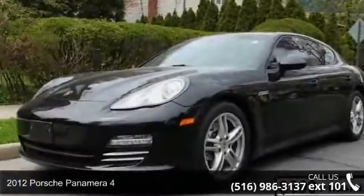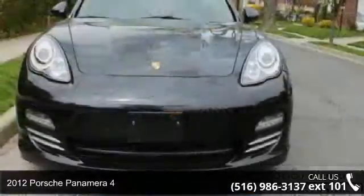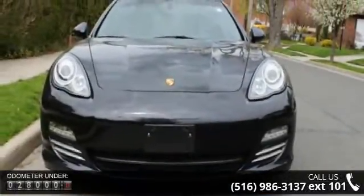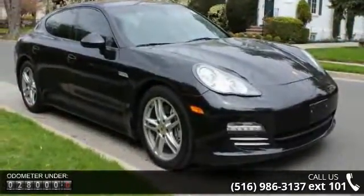Arrive in style with this 2012 Porsche Panamera 4. If you are looking for an automobile with great features, look no further. This vehicle comes with a reliable six-cylinder engine connected to a smooth shifting automatic transmission.